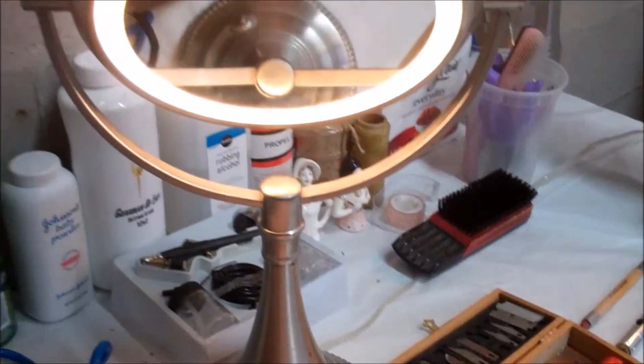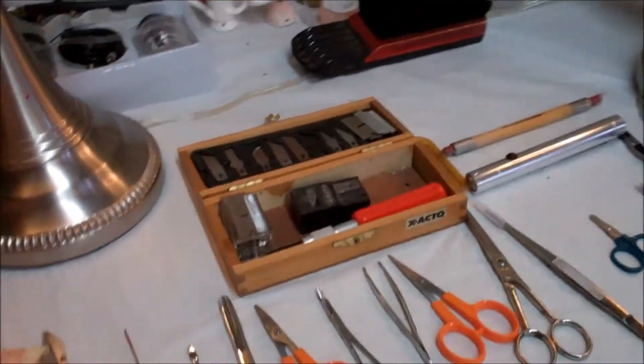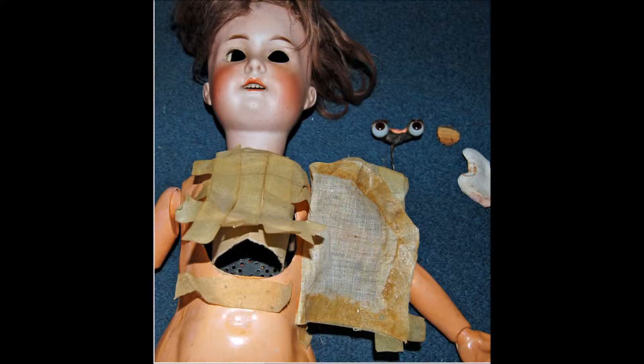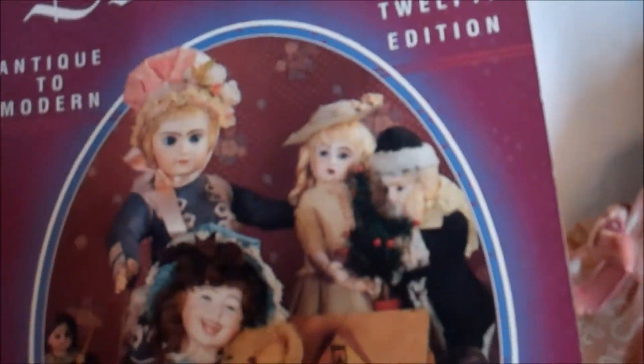Not only wooden or resin dolls created by Harold Neighbor are being restored here — not at all. My expert staff is trained and qualified to repair and restore a variety of makes and models. Our doll surgeons operate on porcelain, plastic, bisque, fabric, as well as wood and resin dolls.